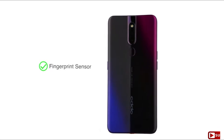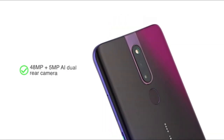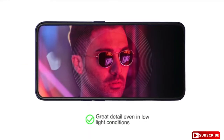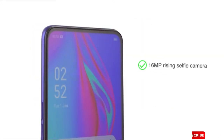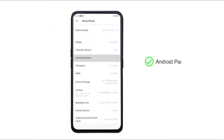Unlock the phone using the fingerprint sensor placed at the back. The 48 MP plus 5 MP AI driven dual rear camera allows you to capture shots with great detail even in low light conditions. The phone also features a 16 MP rising selfie camera and runs on Android Pie.